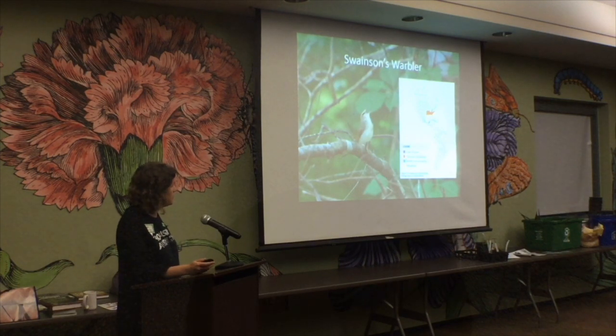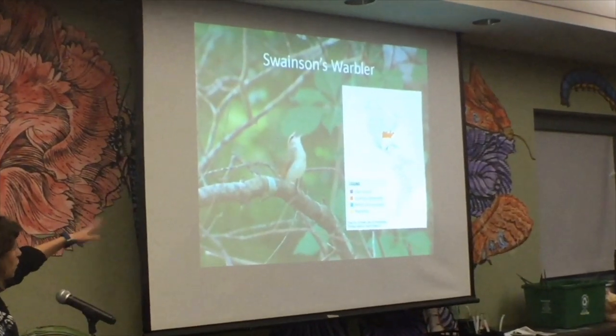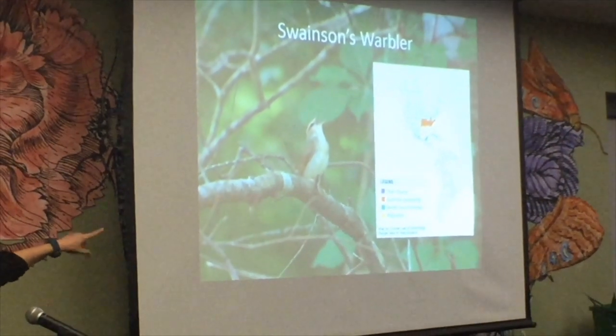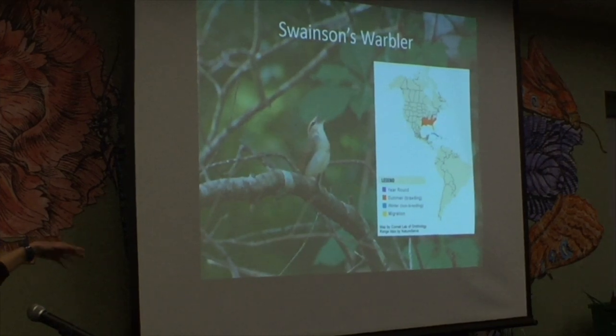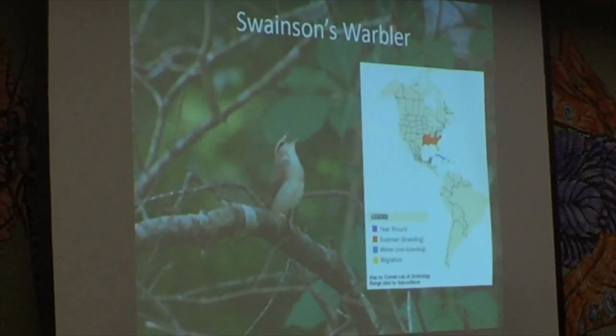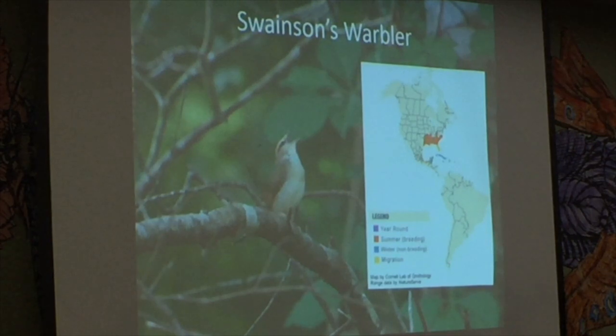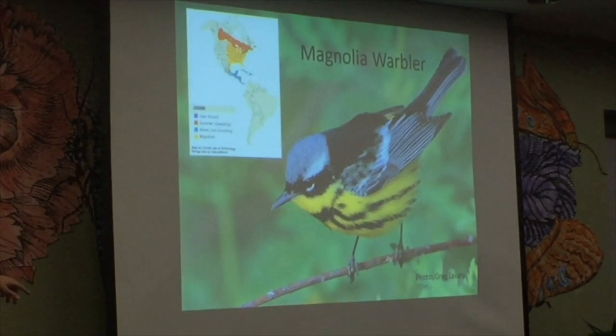A few interesting species and their migration paths. The Swainson's Warbler — on range maps, blue shows winter grounds, yellow shows migration, and orange shows breeding. There's actually a little orange in East Texas, so you can see Swainson's Warblers singing and breeding just north of here. The Magnolia Warbler has a different range — a big migration path going pretty far north into the boreal forest before returning to its winter grounds.